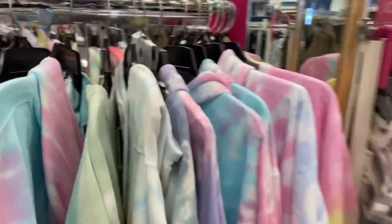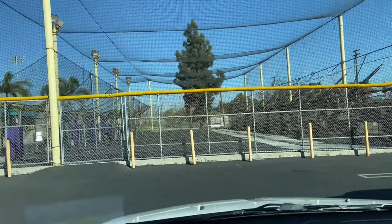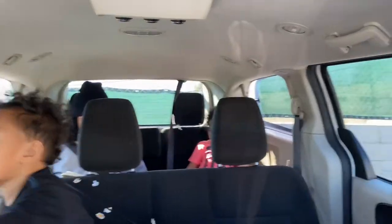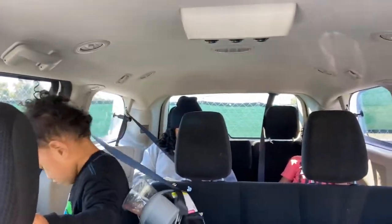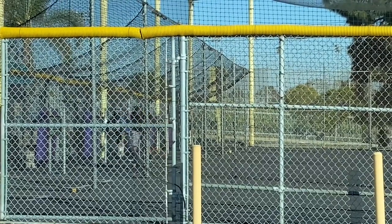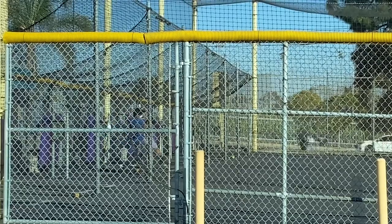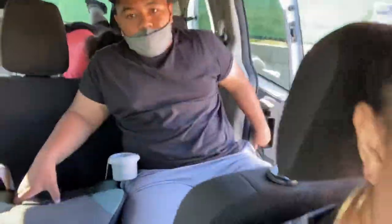Guys, how cute are these sweaters! Here at the batting cages. Lulu and Blaze — it's the perfect time to take a nap. Okay, Papa, you got some good hitting in. I almost forgot to vlog this.